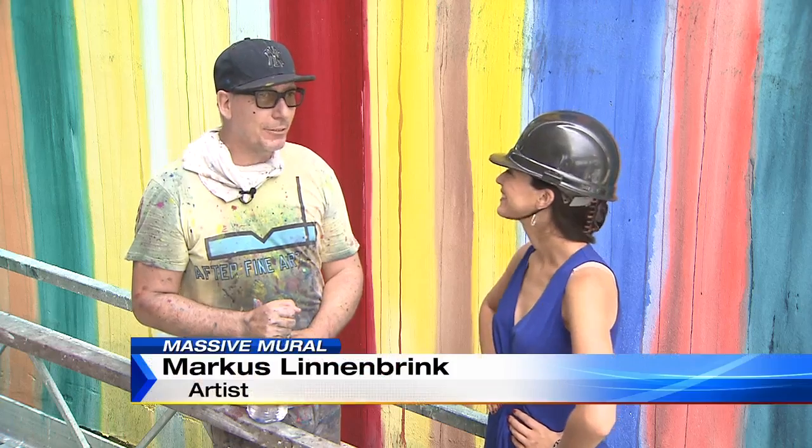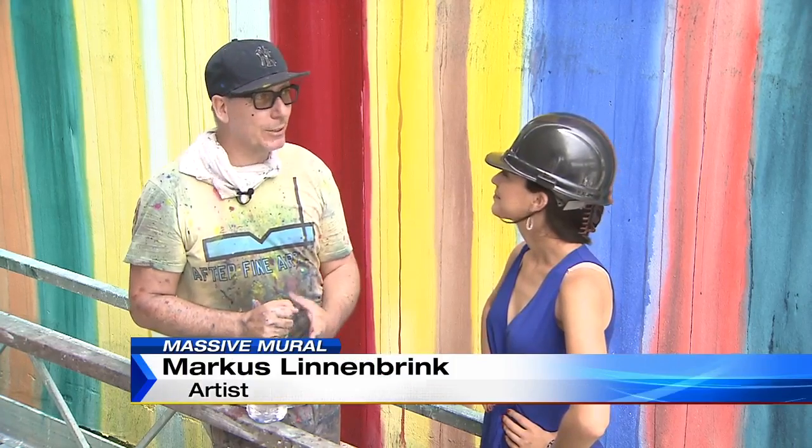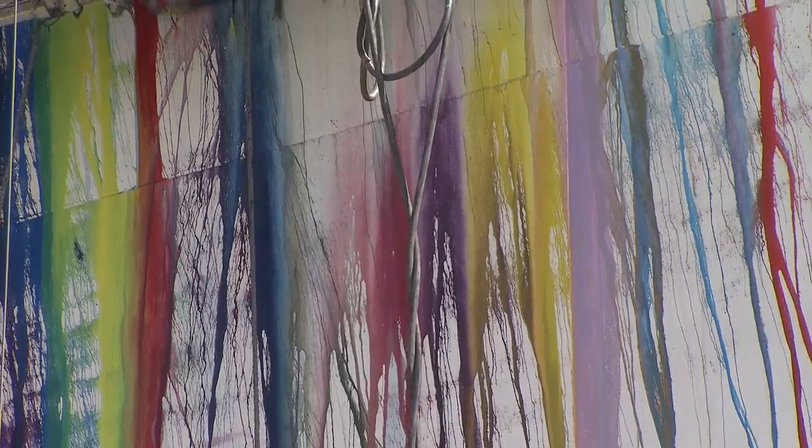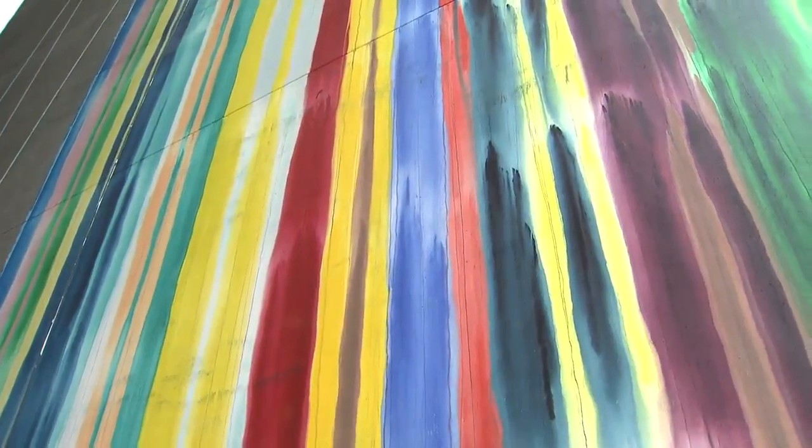When we went up there the first time, I was like, I can do this, it's not so bad. And then actually we're enjoying it. Marcus is creating a watercolor effect, spraying the building with water and then allowing the paint to blend. The outcome is a pop of vibrant colors.